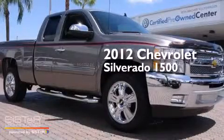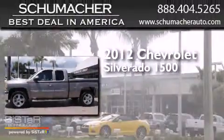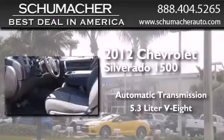This is a certified pre-owned 2012 Chevrolet Silverado 1500. This truck has an automatic transmission and a 5.3-liter V8.